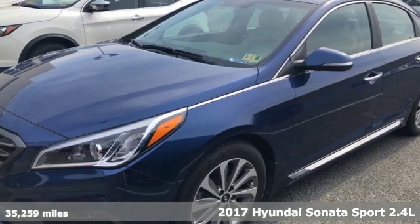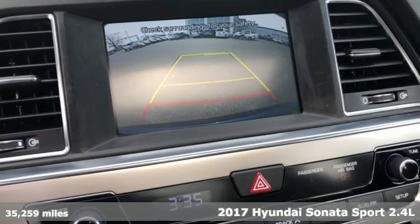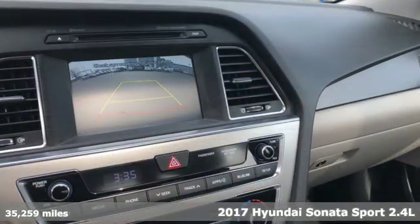Here's a 2017 Hyundai Sonata. This isn't just another mid-sized sedan — it's a mid-sized sedan with over-sized ambitions.